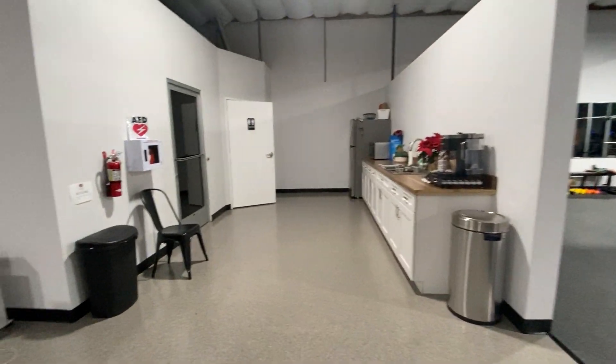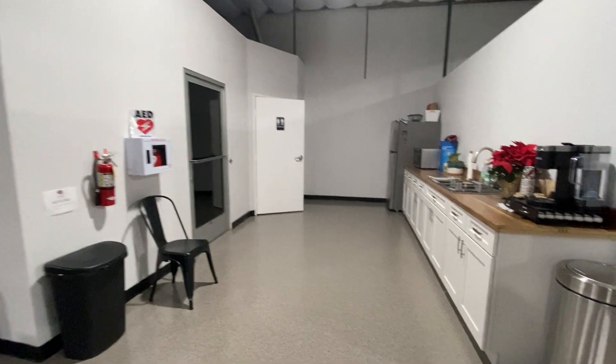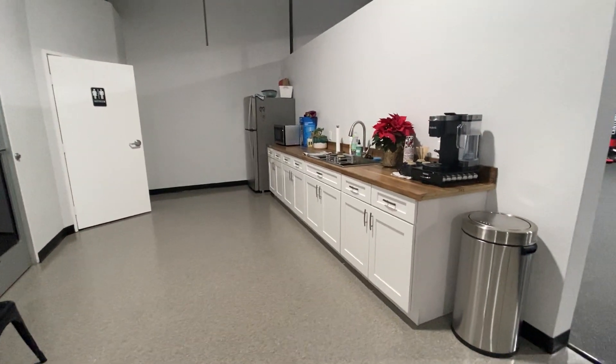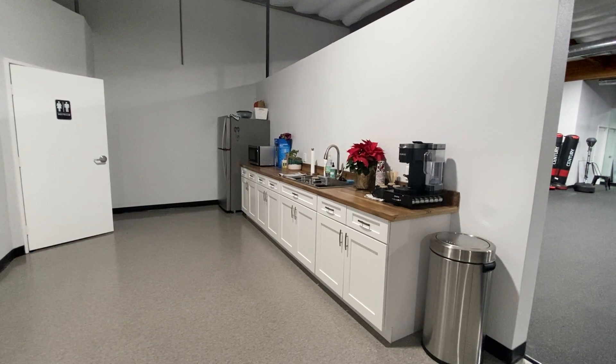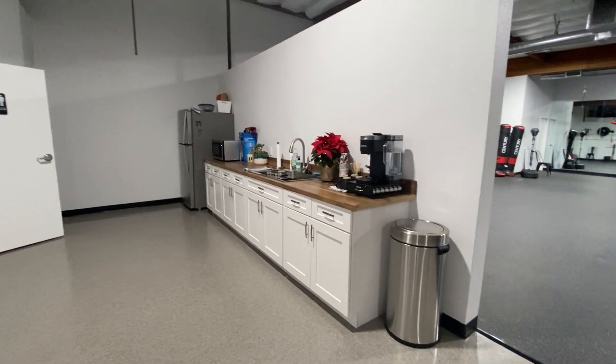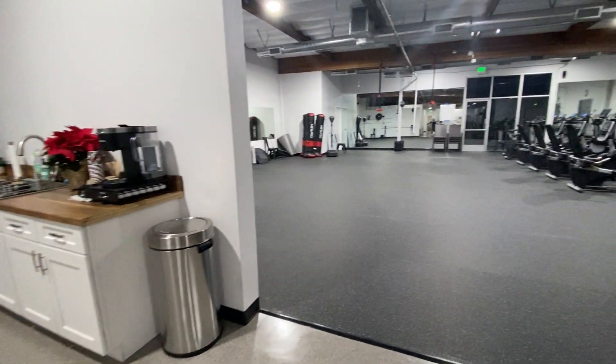Over here we have our back office, another restroom, and then a kitchen area. So you can bring lunch if you want to, and we'll have space and the ability to do food demos and potlucks and things like that. We've had our first potluck already.